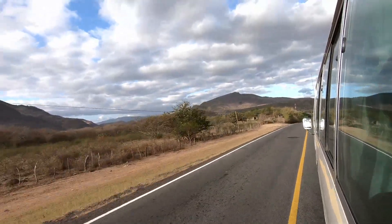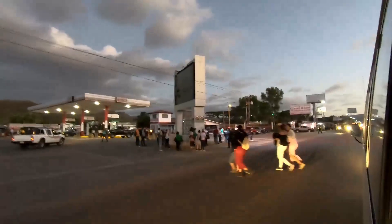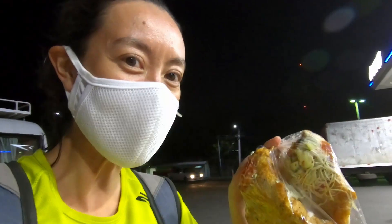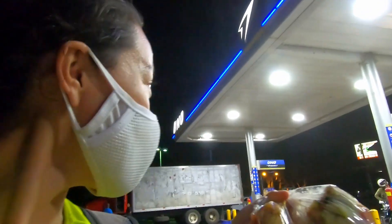We left at about 4pm for the long trek back to Granada, stopping at a gas station for a restroom stop and some dinner before reaching Granada just before 11pm. We picked up two enchiladas for 25 cordobas each, just outside the UNO gas station, on our small toilet break in what I think is called Sabuco.